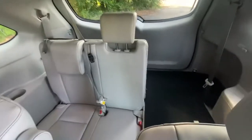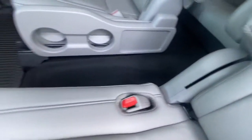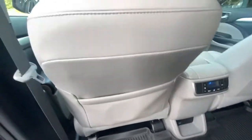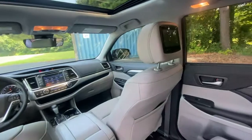You deserve a family vehicle that knows how to multitask. Take this versatile Highlander out for a spin and let our professional staff show you our commitment to outstanding customer service. We look forward to meeting you.